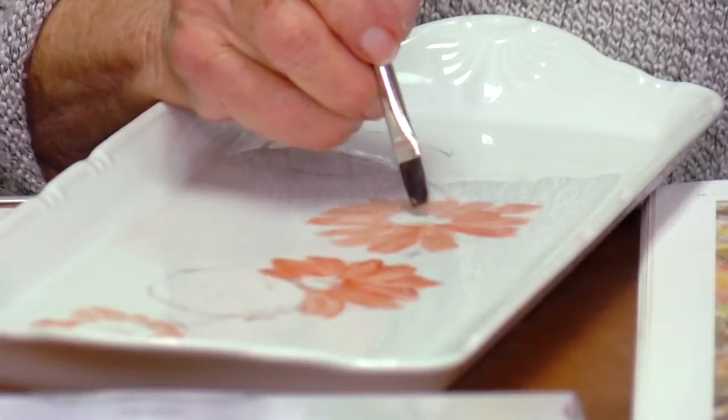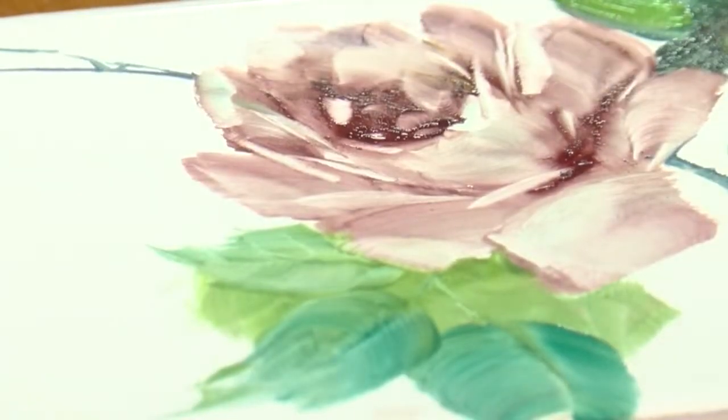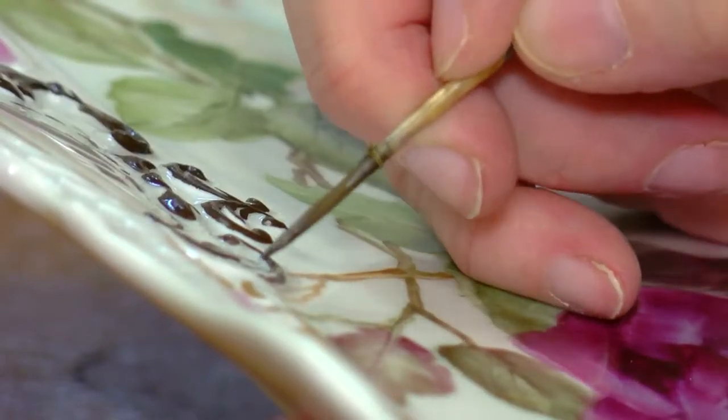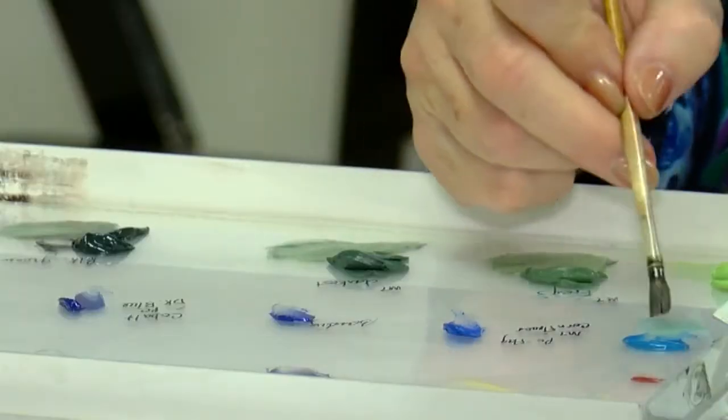With each stroke of the paintbrush, they're very excited and proud. Each artist hopes their flower turns out perfect. It's always a surprise when you open the kiln — it may be great, and then again we may have to throw it away or fix it. Because after all, this isn't an ordinary project. There's not a lot of artists that can say they have something permanently in a collection in the nation's capital.